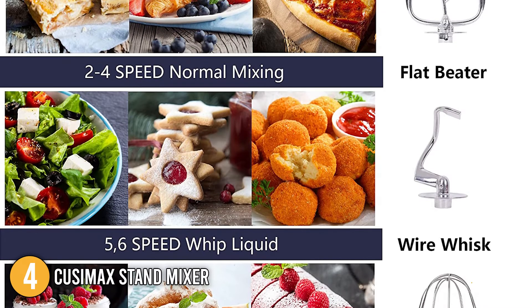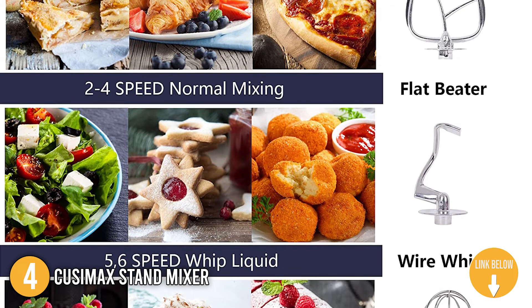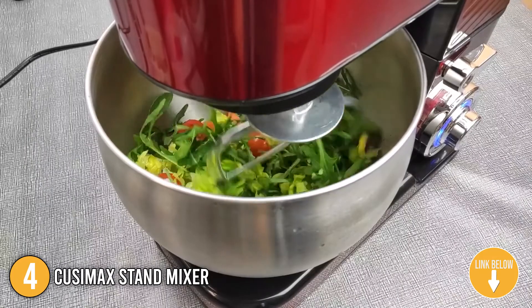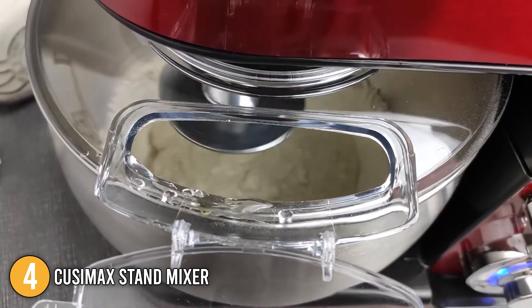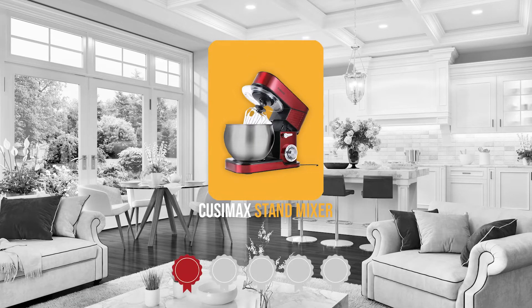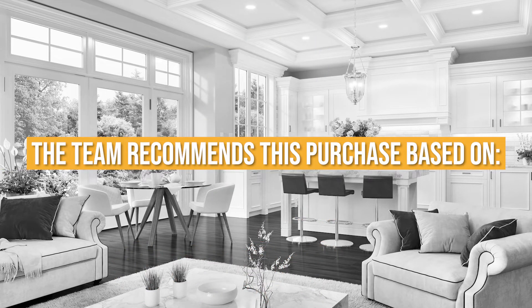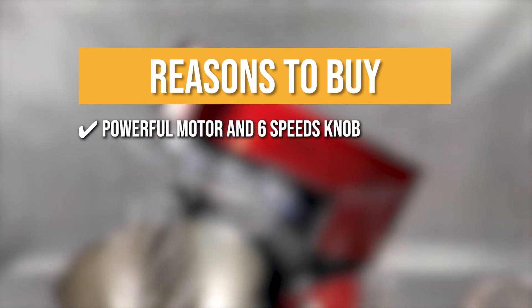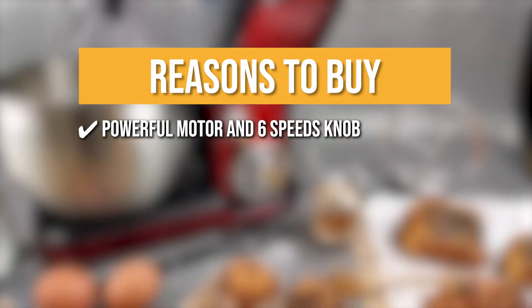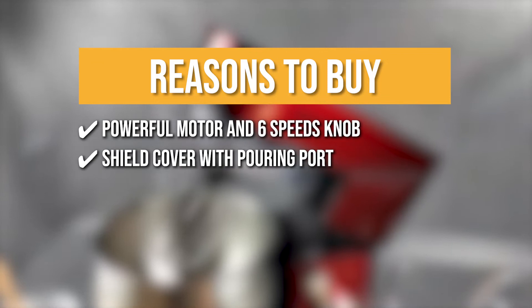The fourth stand mixer on our list is the Quisimax Stand Mixer. It comes with three mixing attachments — a whisk, a dough hook, and a mixing beater — all of which can be easily attached to the shaft, giving you more combining options. It's made for hands-free mixing of all kinds of homemade recipes, from light egg whites to sticky bread dough. Trustedshoppingguide.com has awarded the Quisimax Stand Mixer a 4-badge rating. The team recommends it based on its powerful motor and 6-speed knob, which allows you to produce cakes, bread, cookies, muffins, mashed potatoes, and more. It also features a shield cover with a pouring port to prevent food from flying around your kitchen.